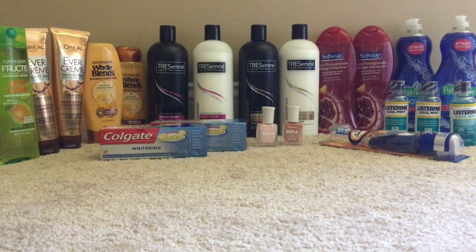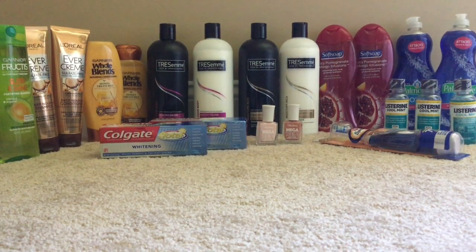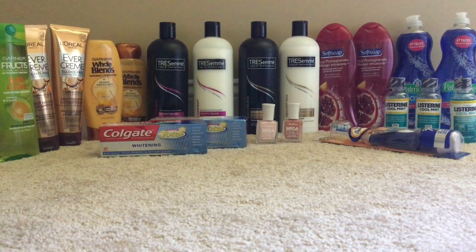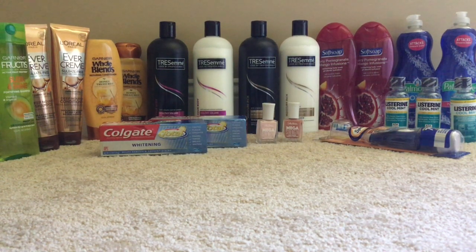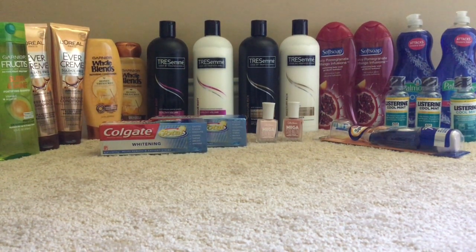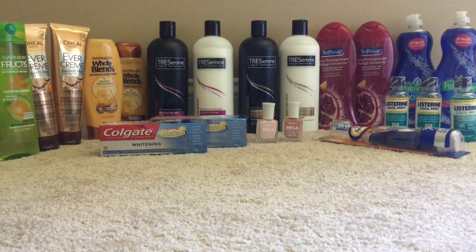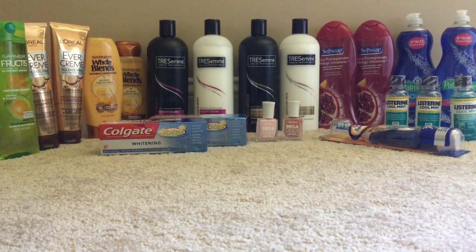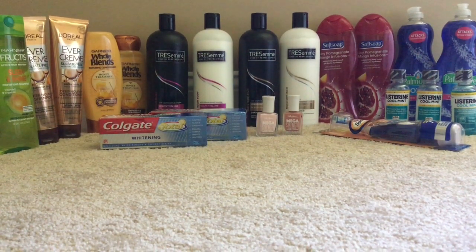On the Listerine: it's buy two get $4 in Extra Care bucks, or buy three get $8 in Extra Care bucks. I went ahead and bought three for $2.69 each, totaling $8.07. I used a $1 off six mouthwash CRT, paid $7.07, and got back $8 in Extra Care bucks — making that free plus a $1.07 money maker. Really great deal on the Listerine.